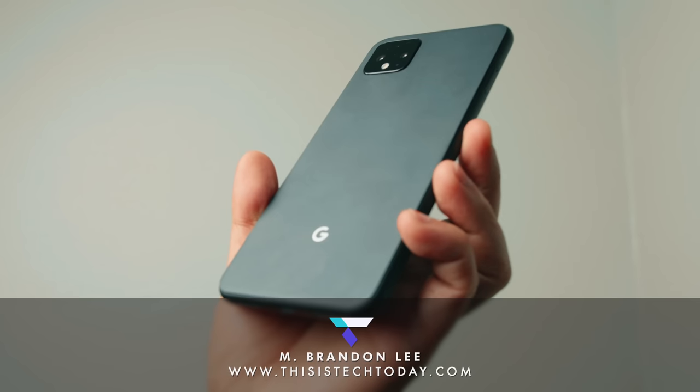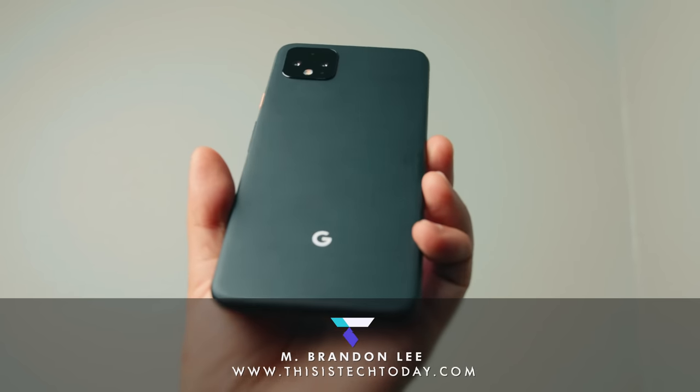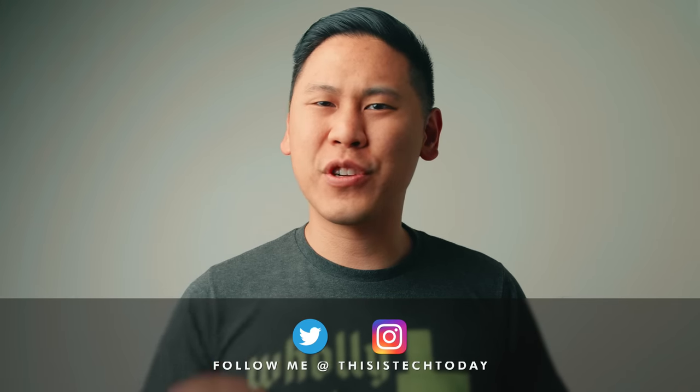Hey friends, Brandon here! The Google Pixel 4 and Pixel 4 XL are out and once again, Google shows us that you shouldn't ever buy a Google Pixel, at least not right away. Let me explain because this is Tech Today.